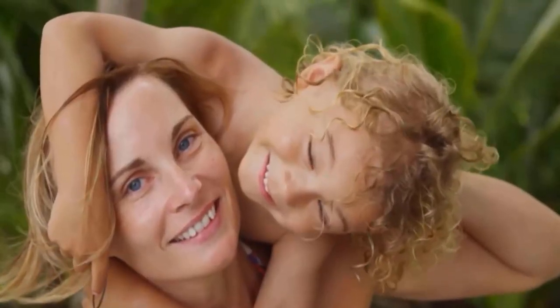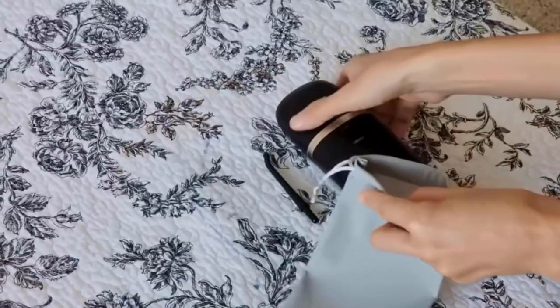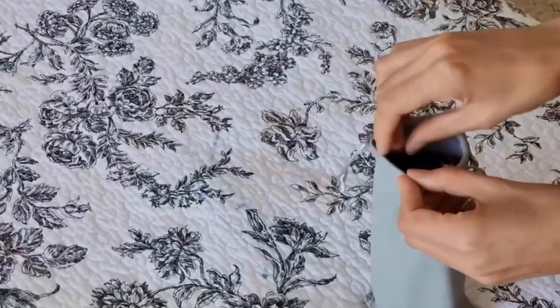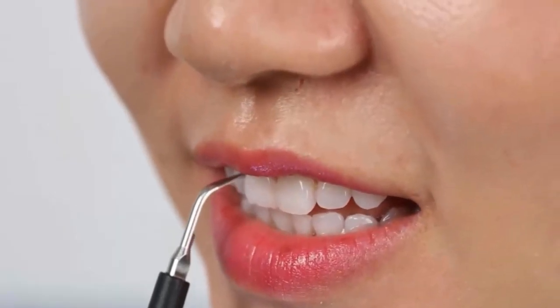It is designed with exclusive patented technology, which provides you and your family a more safe and comfortable oral care experience. It is easier to carry and meets the daily needs of home use, business trip use and travel use. Number 3: Cute Love Dental Calculus Remover.